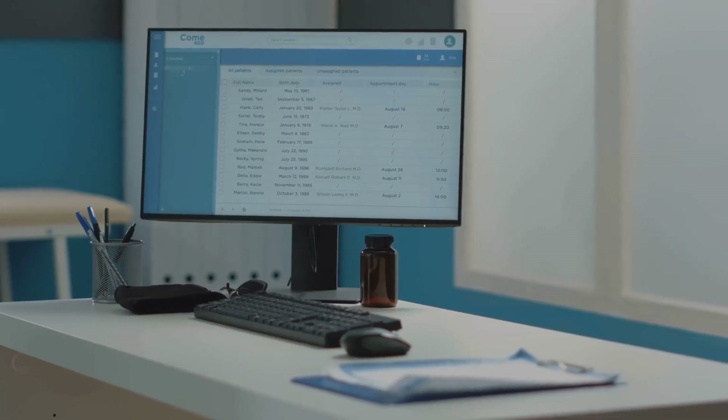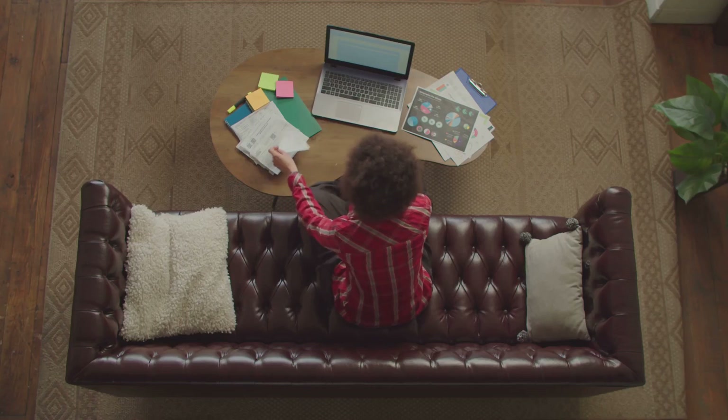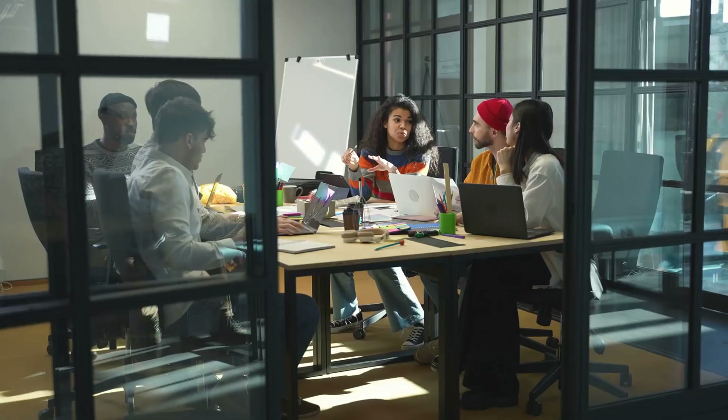Keep track of your budget regularly. Use tools like spreadsheets or budgeting software to make it easier. And always, always review and adjust your budget as needed.